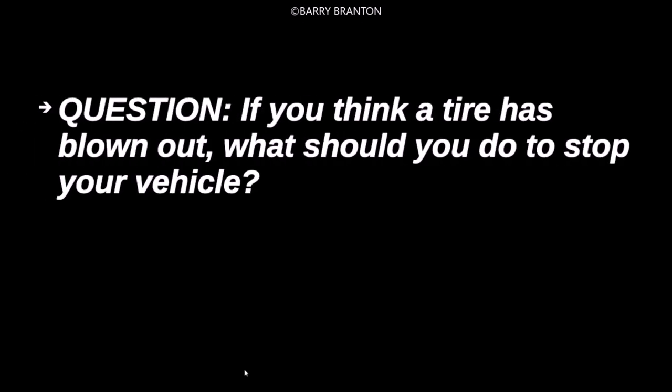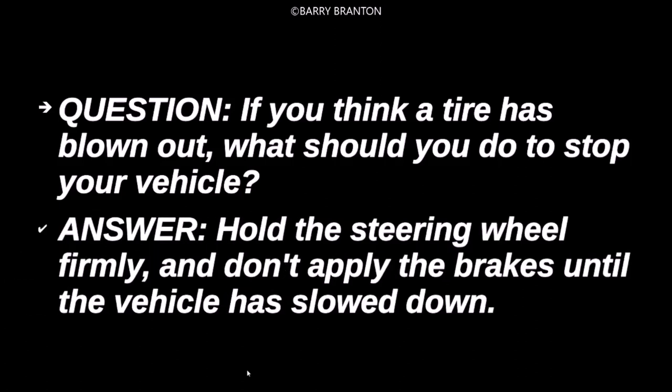If you think a tire has blown, what should you do to stop your vehicle? Hold the steering wheel firmly and don't apply the brakes until the vehicle has slowed down.